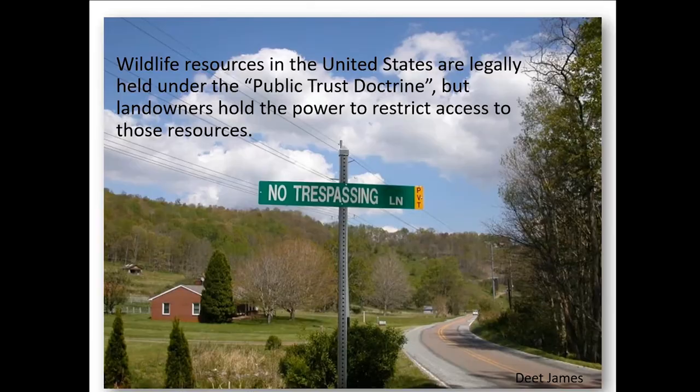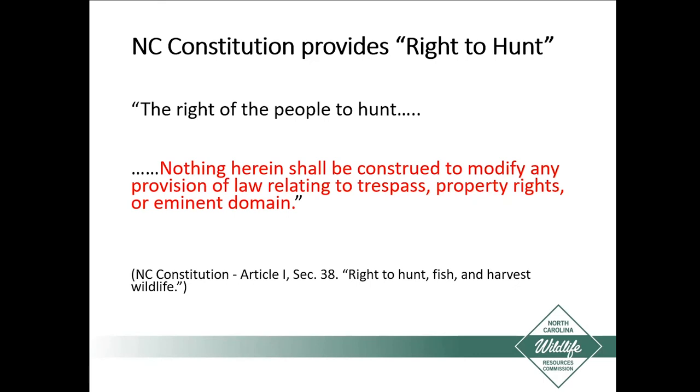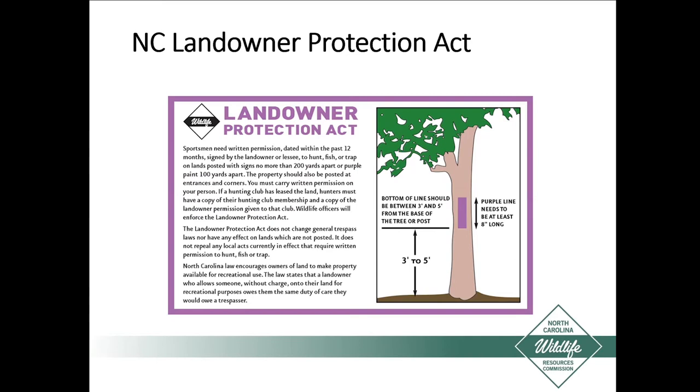Wildlife resources in the United States are legally held under the public trust doctrine, but landowners hold the power to restrict access to those resources. We all own the wildlife, but landowners completely own the access. A ballot in 2018 amended the North Carolina Constitution and provided citizens with the right to hunt, but it did not provide them a place to hunt. In fact, language in the amendment clarified that you do not have the right to hunt on somebody's property. We also have the North Carolina Landowner Protection Act, which provides some liability protection for landowners that allow hunting, but it also made it easier to post property and enforce trespassing for the purpose of hunting and fishing.